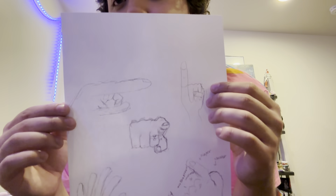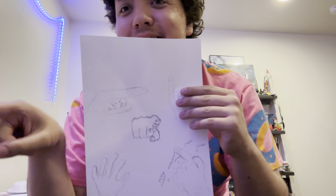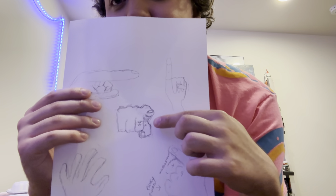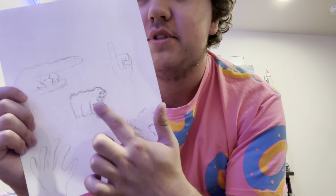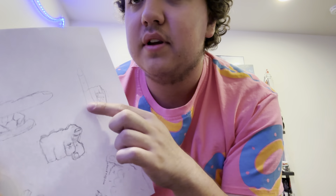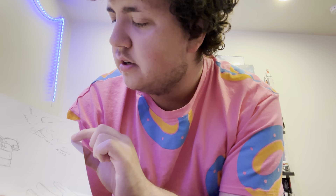Oh my fucking god, look at that hand. Look at the difference - the finger is huge, it's like a sausage. This is supposed to be my hand - actually it looks fine, it looks okay. This is supposed to be my ring over here, and this is a thumb, and this is my finger - these are just labeled fingers.